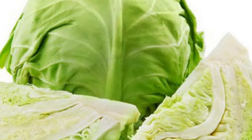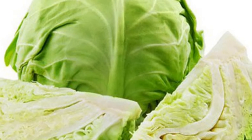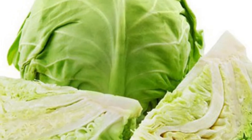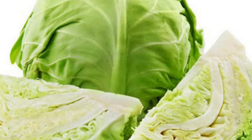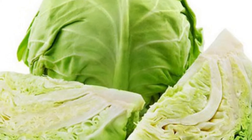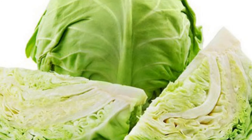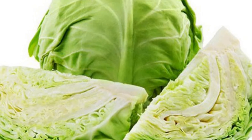10. Cabbage. One of the secrets to longevity in Okinawa is Japanese cabbage. Cabbage contains vitamin K, which helps increase bone density and prevent hip fractures. The daily intake of vitamin K is from 0.03 to 1 milligram, and 100 grams of cabbage can provide 0.2 milligrams of vitamin K.